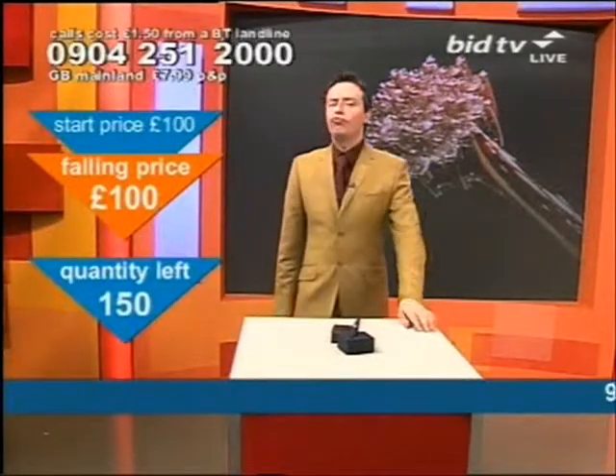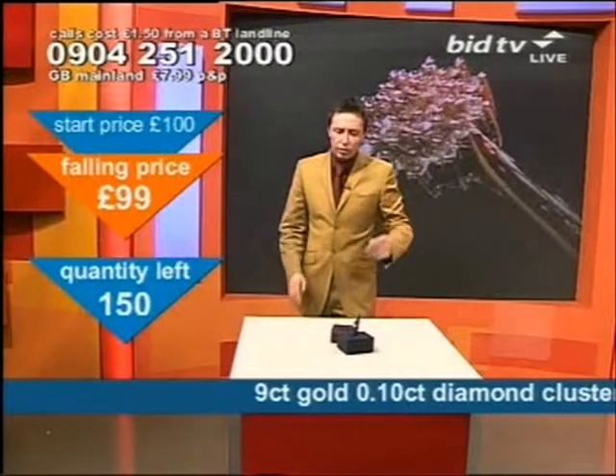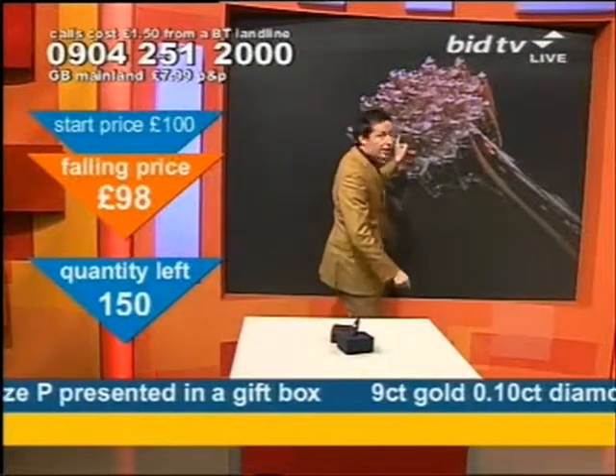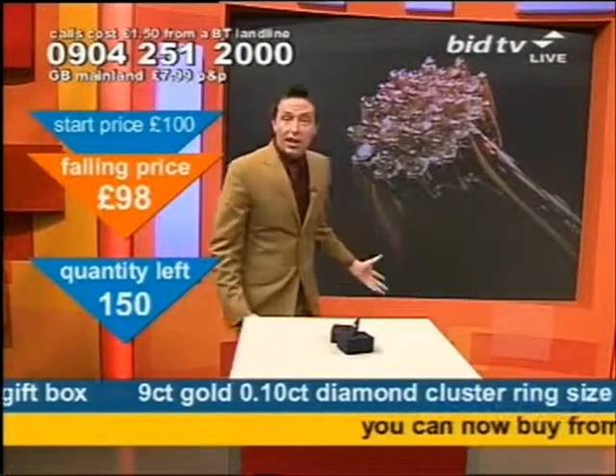How many diamonds do you fancy on your finger? One, two, three, four, five — once I caught a fish alive. How's about 19? That's how many you've got in this, that's how many you've got on that, and look at that cluster.